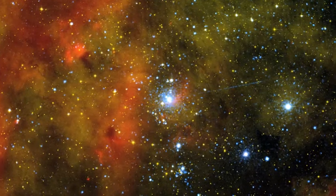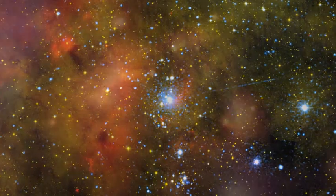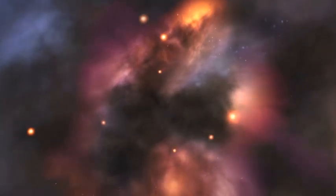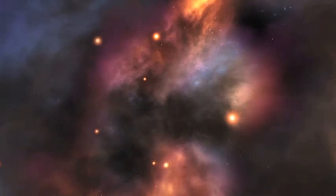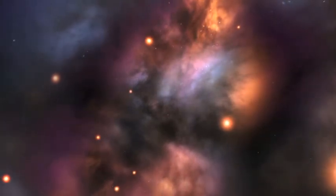When astronomers want to study young stars, this cluster, called Cygnus OB2, is one of the first places they look. Cygnus OB2 is the largest star cluster in the northern half of the sky, containing about 30,000 times as much material as the Sun. This cluster also happens to be one of the closest to Earth.